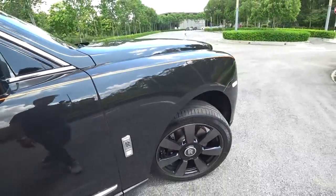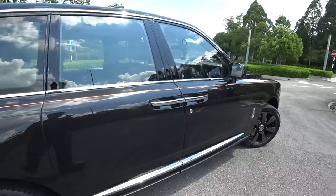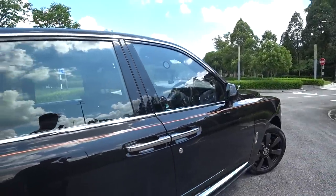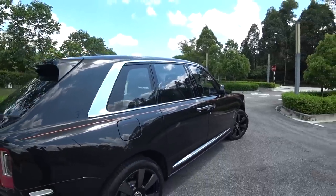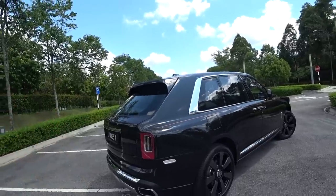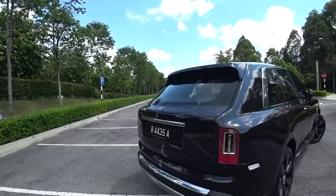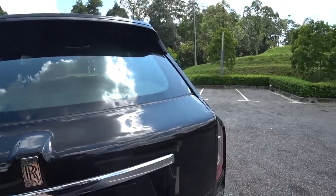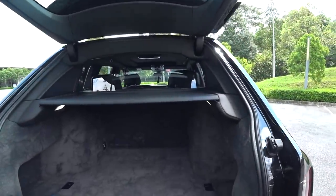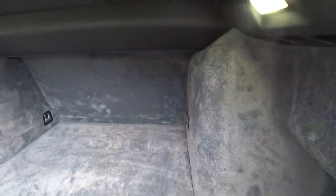The Cullinan - why is it called the Cullinan? Cullinan is the name of the largest diamond ever, and that diamond is currently on the British Crown Jewels. So if you own a Cullinan, Queen Elizabeth of the UK owns a Cullinan as well. Everything about this car is just so different from everything you've seen out there - you thought you'd seen everything until you go up to a Rolls-Royce.